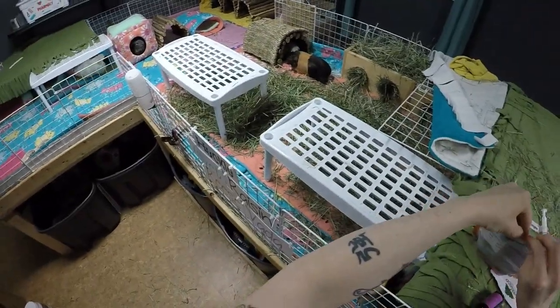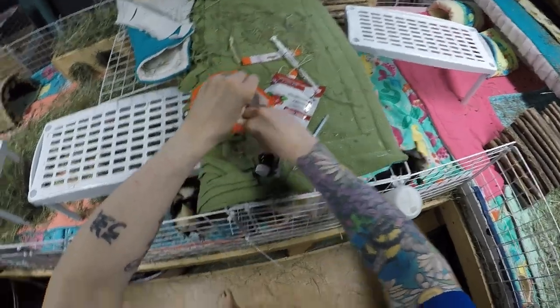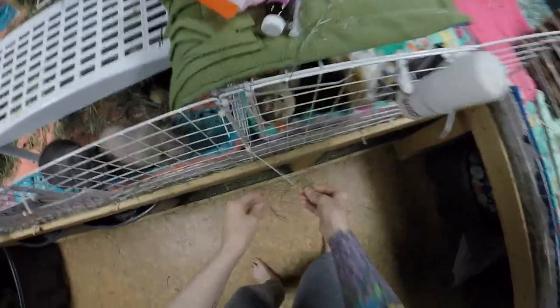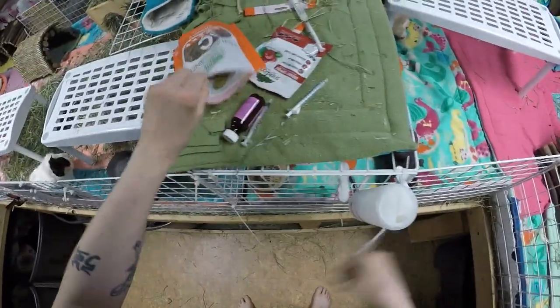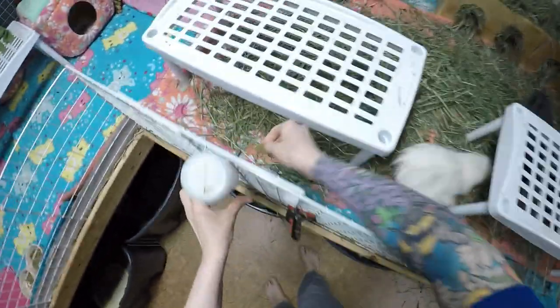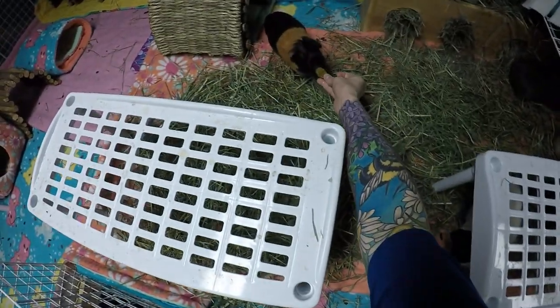Does everybody want a snack? You guys want your treat? If I can open it — it's child proof. There you go. Half for you, baby. There you go, Annie. There you go, Hucky. I gotta get yours wet, Shelby. And Reesey, so it's easier to eat.